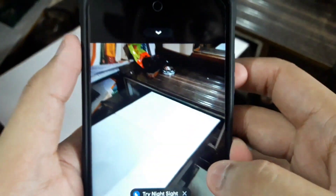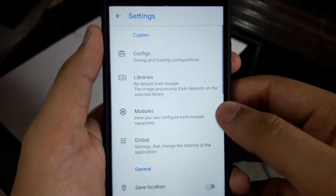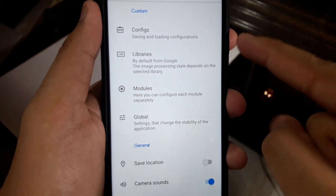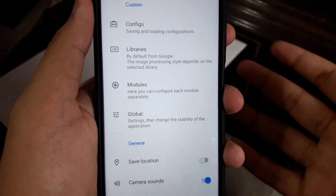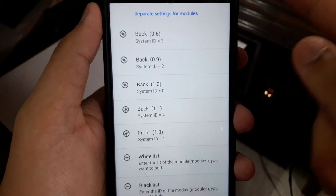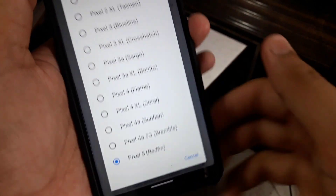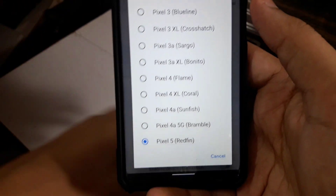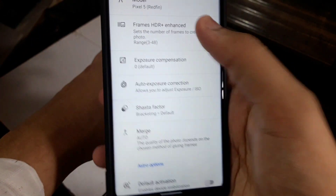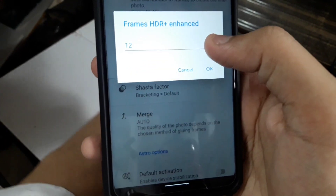Now I'm going to show you some settings you need to do to make your GCam work very fast and without any problem. Go in settings — there are a lot of settings, I'll show you one by one. Don't touch libraries. Just go in modules. Here, for every lens you see, press on it and set the model number to Pixel 5, because Pixel 4 and lower will introduce a lot of grain in your photos.